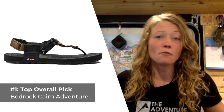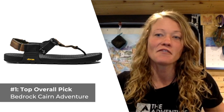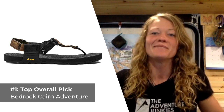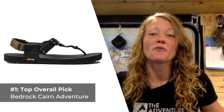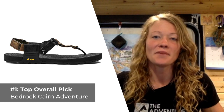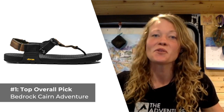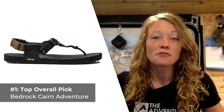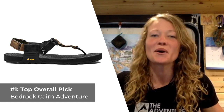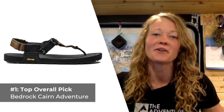Don't let the featherweight fool you though. These sandals will go the distance thanks to the integration of a Vibram XS Trek outsole that won't wither away after the first hike or 50. This is a great sandal for those looking to adjust to a more minimalist style of footwear, as they offer little support underfoot, promoting a natural midfoot gait. The three-point adjustment system allows you to easily secure your foot without any buckles to rub against your skin and potentially cause chafing or hot spots.